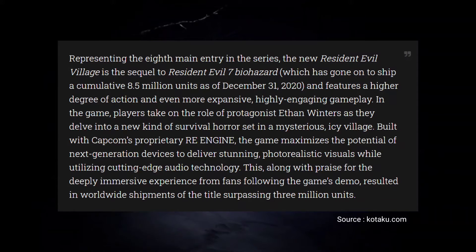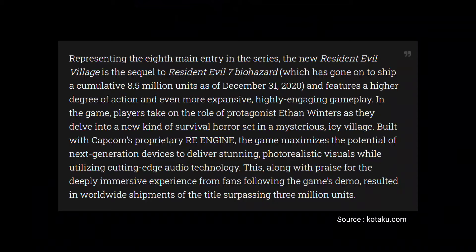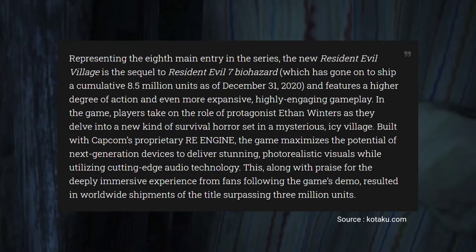Representing the 8th main entry in the series, the new Resident Evil Village is the sequel to Resident Evil 7 Biohazard and features a higher degree of action and even more expansive, highly engaging gameplay. In the game, players take on the role of protagonist Ethan Winters as they delve into a new kind of survival horror set in a mysterious, icy village.